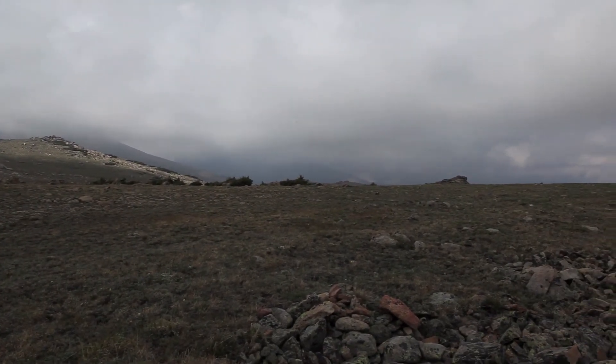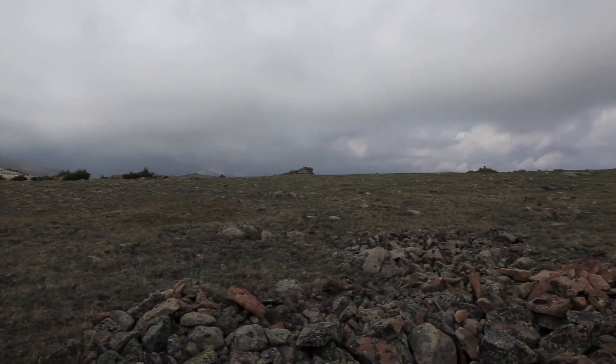Up here in the mountains, it looks like it could rain. So you always make sure you have your rain gear with you.